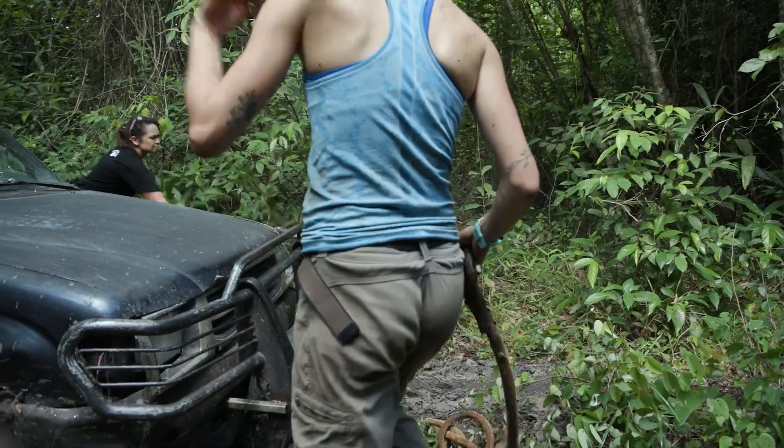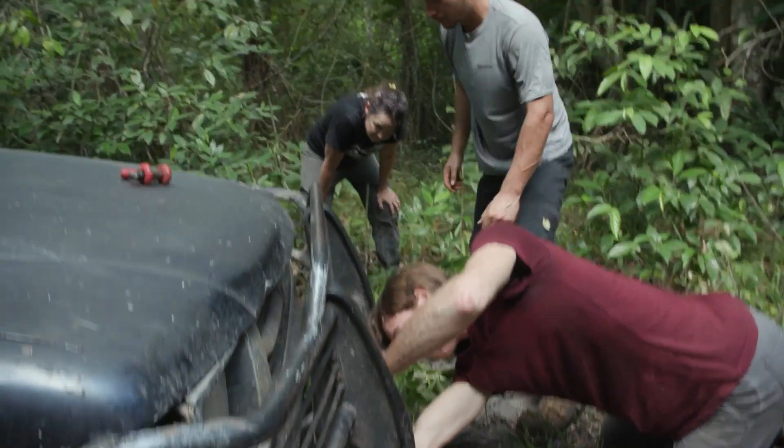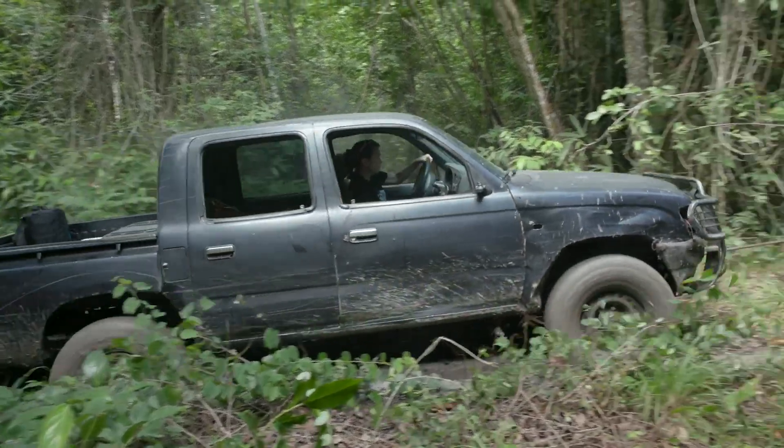If we can't get it out and we're by ourselves, we're hiking back to the village. If we can't get the truck out of the way, there's just nothing we can do.